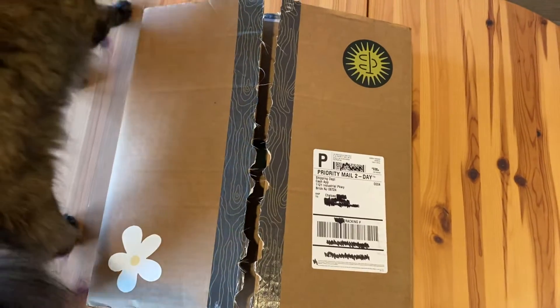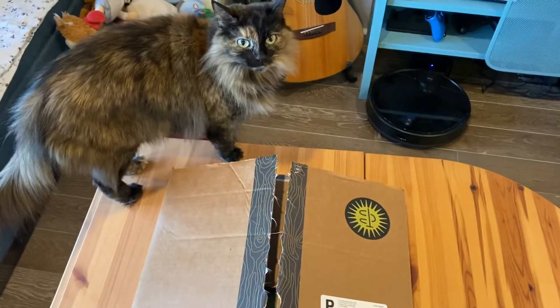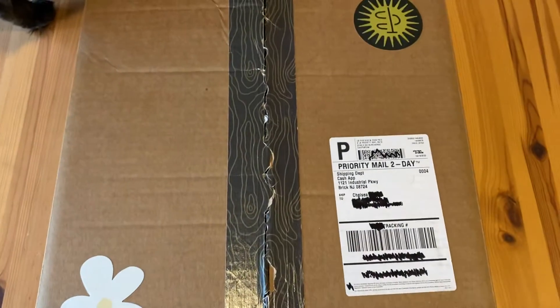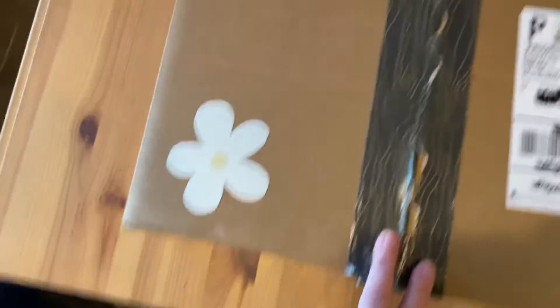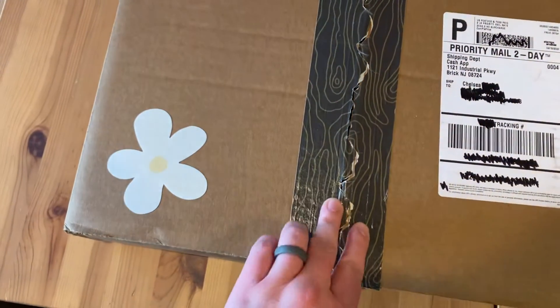When I got this in the mail today, I was like, that seems unusual. It's a pretty big box, bigger than I expected for a shirt. I thought it was pretty neat, and I wanted to share. They put these two stickers on there and some tape — I'm not sure if it's supposed to look like wood or topography.